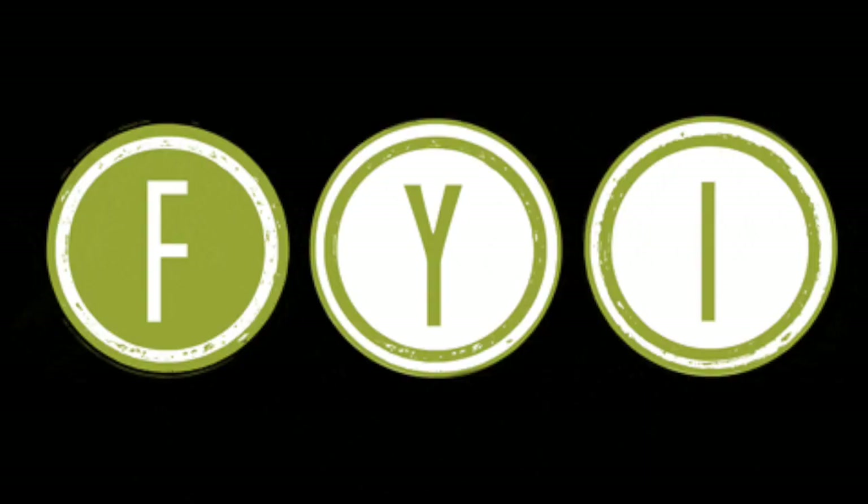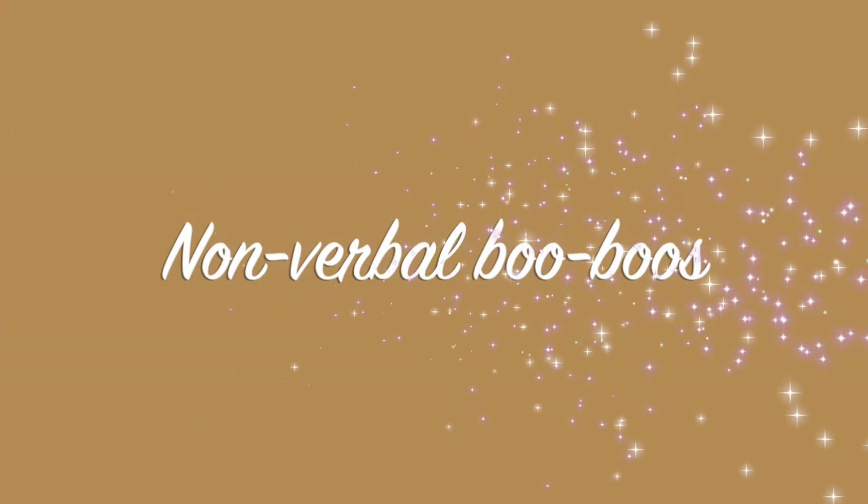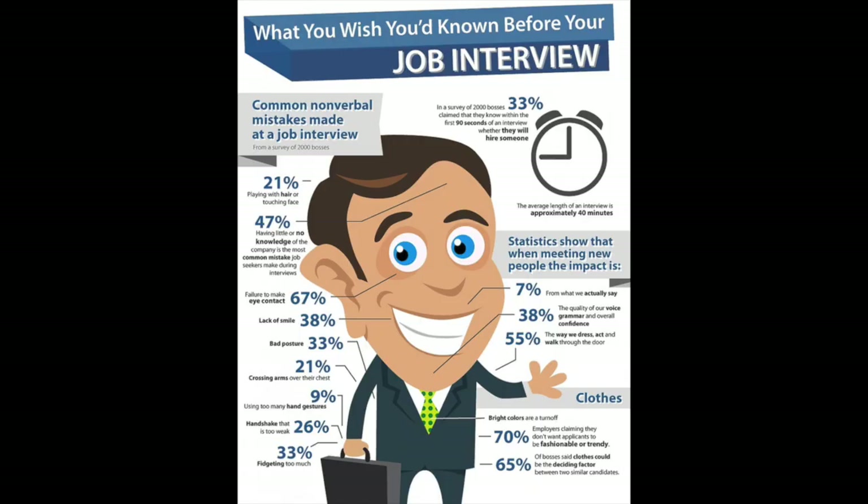As you can see, the STAR method is a perfect way to answer behavioral questions. There is a list of typical behavioral questions in the description below. In a survey, 33% of prospective employers said they would know within the first 90 seconds of an interview whether they were going to hire that person — so first impressions are extremely important.